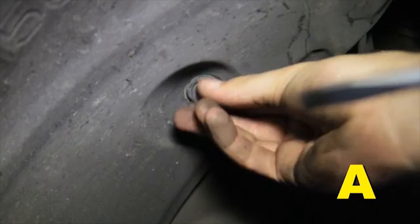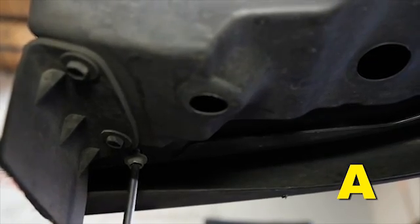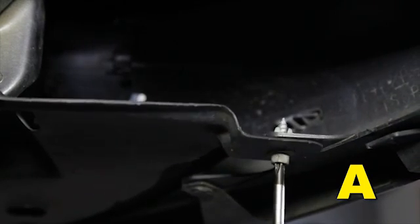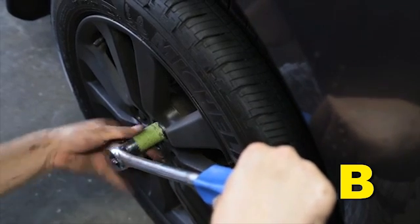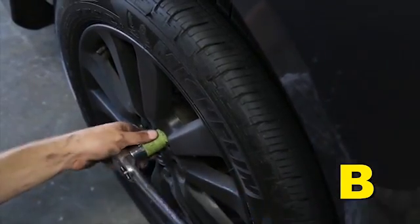Fender Liner and Splash Guard. Install the fender liner, lower splash guard, and any hardware that was removed in steps 2N through 2O. Failure to install the fender liner will result in diminished performance and increase the potential for engine damage due to water ingestion in rainy conditions. Install the driver side wheel using the factory torque specification located in the owner's manual.